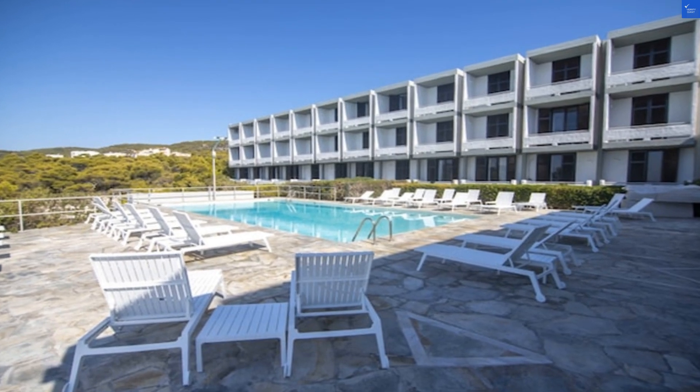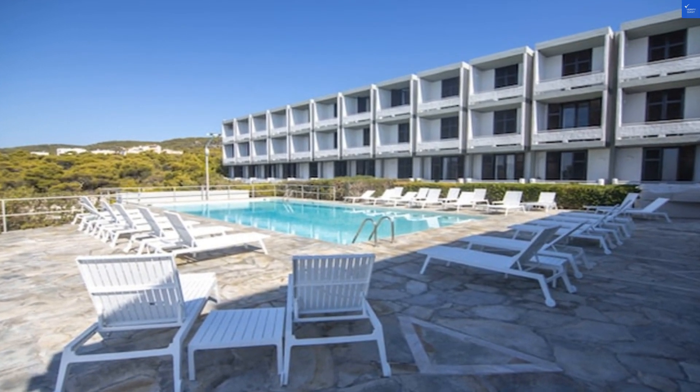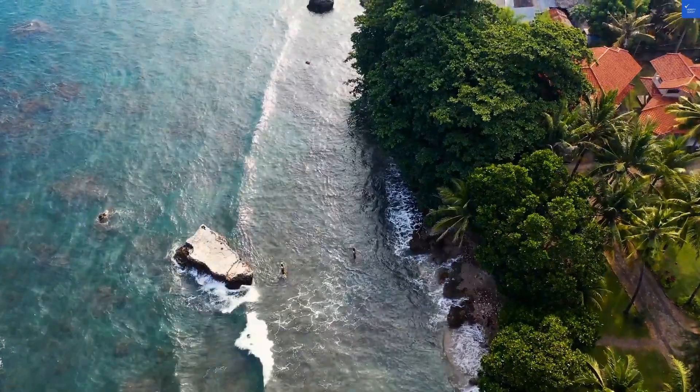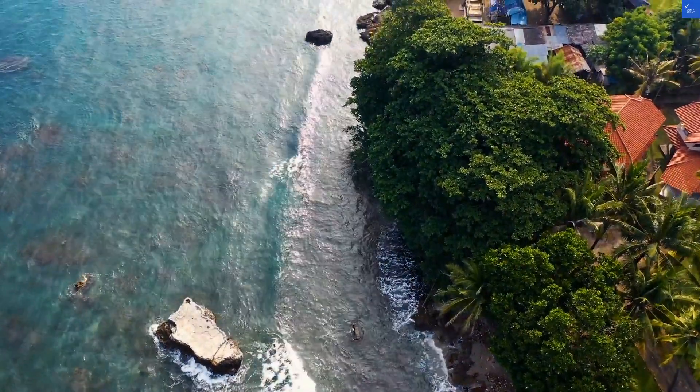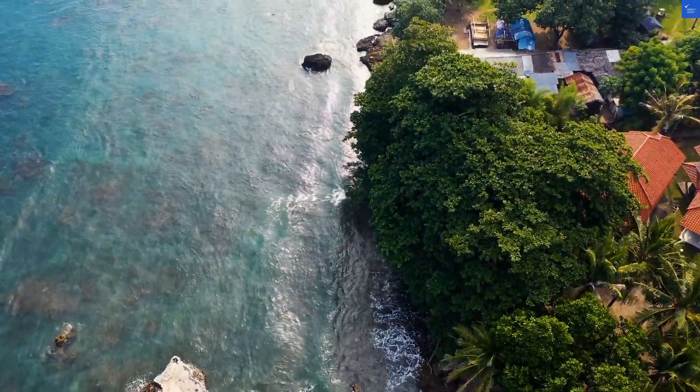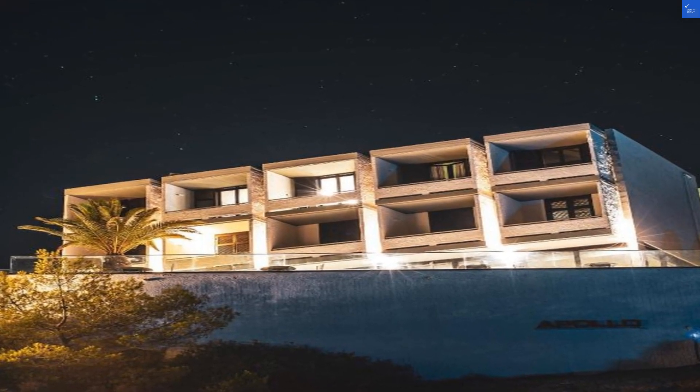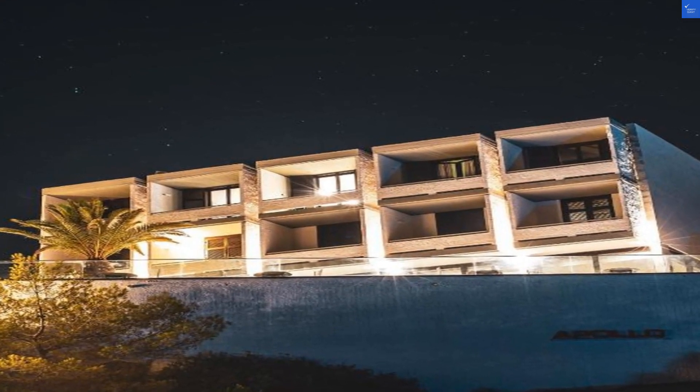First, let's talk about the rooms. The Apollo Resort boasts elegantly decorated accommodations that offer a perfect blend of style and comfort. Whether you opt for the exclusive double sea view or a cozy triple room, you're in for a treat. Picture waking up to the gentle sound of waves and the splendid view of a sun-kissed horizon.